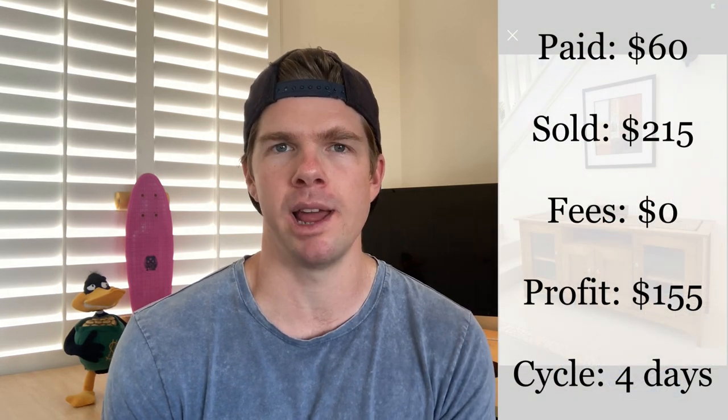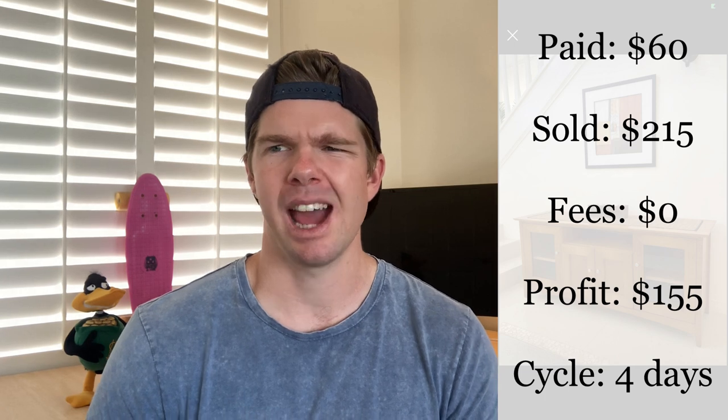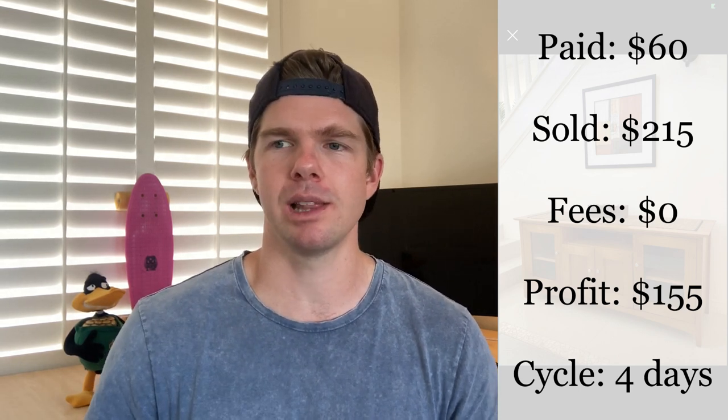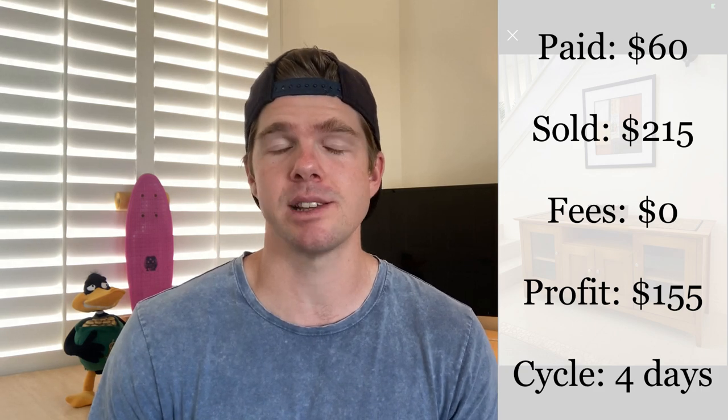I've gone ahead and sold it for $215. It was a really nice solid wood piece with some nice glass doors, a bit of uniqueness, and a lot of storage space — in very, very good condition. It looked new and also quite modern and on trend. That's why I wanted to go for it. Another $155 profit for an entertainment unit. This one took four days to sell — pretty much my average of two to four days for furniture. Pick it up for $60, sell it for $215, make $155.